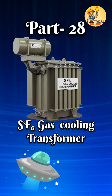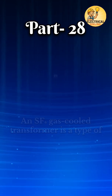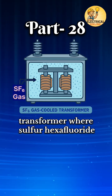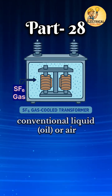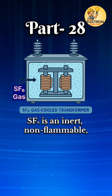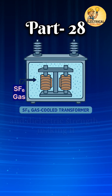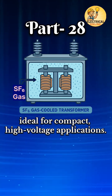In transformer types, series 28th 1 is the SF6 gas-cooled transformer. An SF6 gas-cooled transformer is a type of transformer where sulfur hexafluoride, SF6, gas is used instead of conventional liquid, oil, or air for cooling and insulation. SF6 is an inert, non-flammable, and highly electronegative gas that offers excellent thermal conductivity and dielectric strength, making it ideal for compact, high-voltage applications.